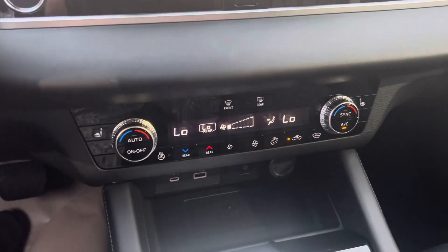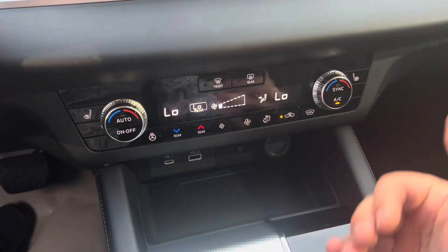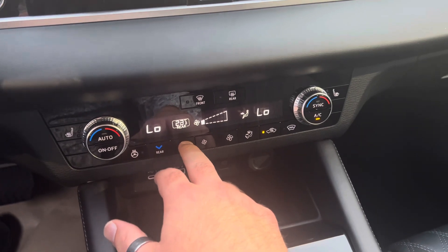Down here you have your very straightforward, easy-to-use internal climate control. You do have your front heated seats, heated back seats, heated steering wheel, and you can even control the rear temperature from up here.